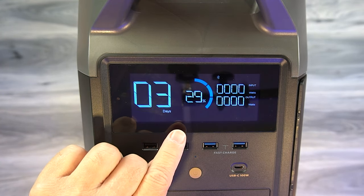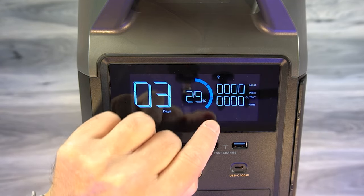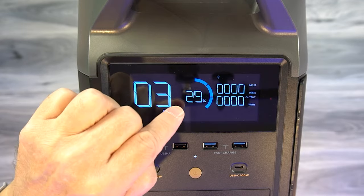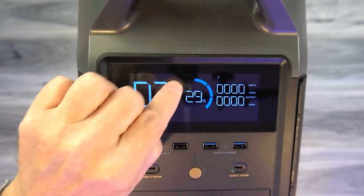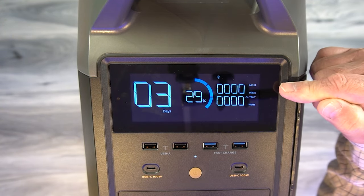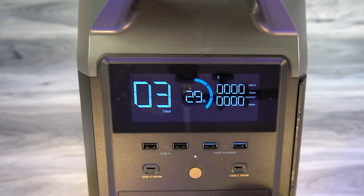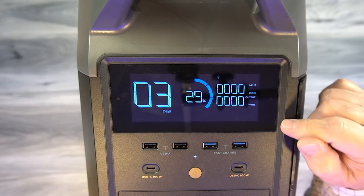In the center is the current charge level — right now it's at 29%. There's also a graphical display around the outside with bars that disappear as you use the charge. Right now three bars are up, which is about 30%. When fully charged, that outside ring will be lit up. I like having a numeric value as well as a graphical representation. To the right are input current and output current indicators. When charging, you'll see input current go up and you'll know how much energy you're putting in. Once you plug devices in, the output current goes up and you'll know how much energy you're drawing out.